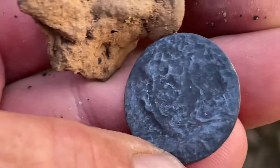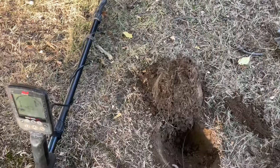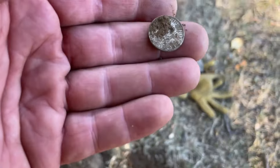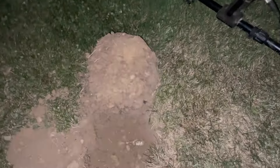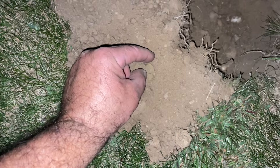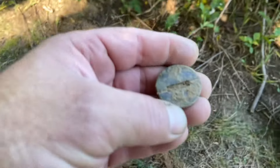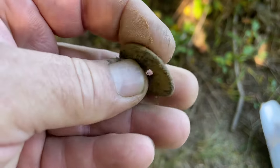Oh boys and girls, this thing right here is so — another one, this is number four! What is this? Is it another one? So beautiful. I knew there was more, I knew there had to be another.